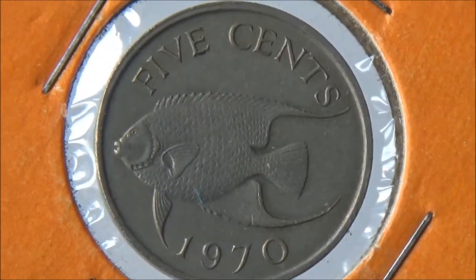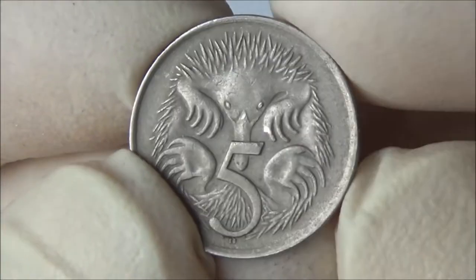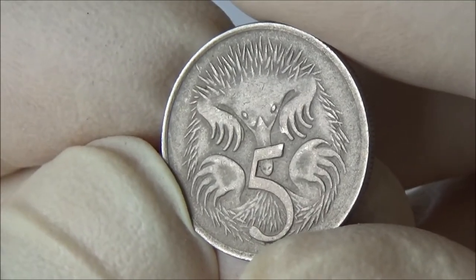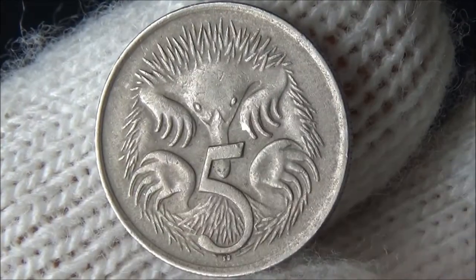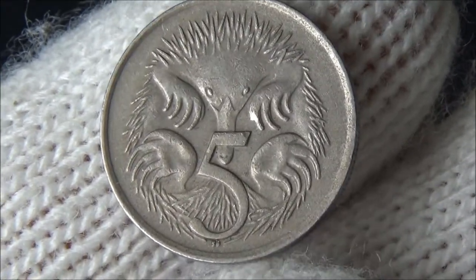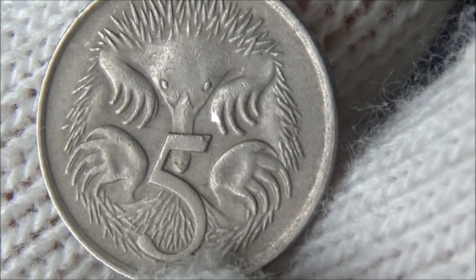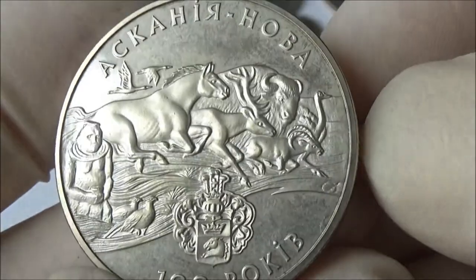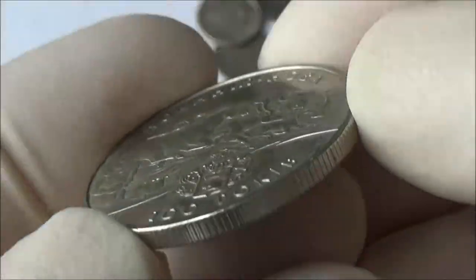Another coin from the same country. Here is a charming echidna from Australia. I love this creature. It lays eggs, but feeds its offspring with milk, like a mammal. Its long snout can sense electrical signals from prey hiding underground. Echidna eats ants, termites, and worms. It has long claws to dig and long spines for protection. It can curl into a ball, like a hedgehog would do.